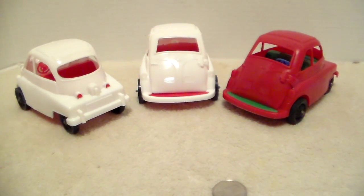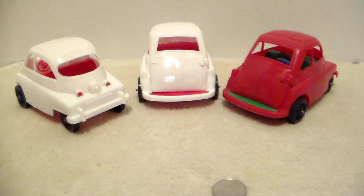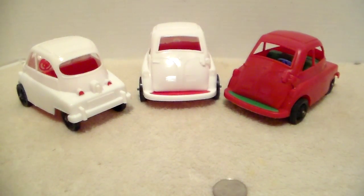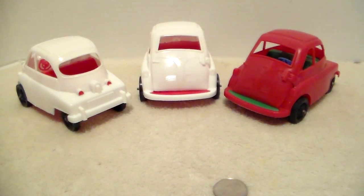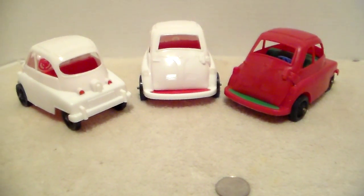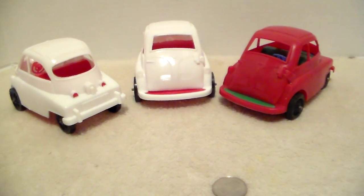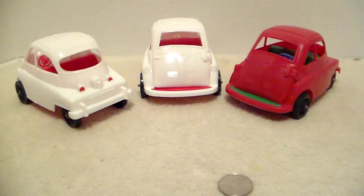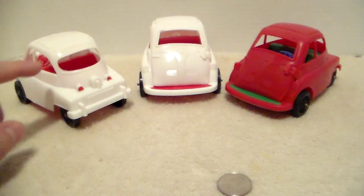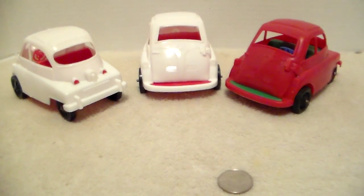I got all three in the same week and couldn't believe it. The two white ones I paid five dollars for, plus about three dollars shipping — so eight bucks. The red one came in a lot with a bunch of other stuff I don't really care about, and I paid twelve bucks for that entire lot. The red one does have a crack in it, on the window post on the curbside or passenger side.